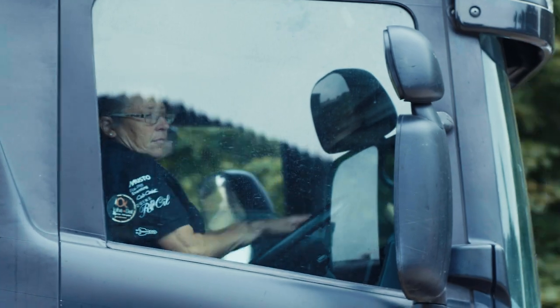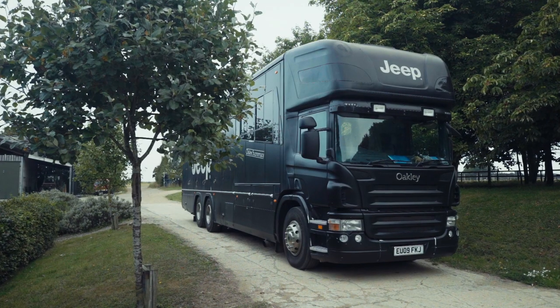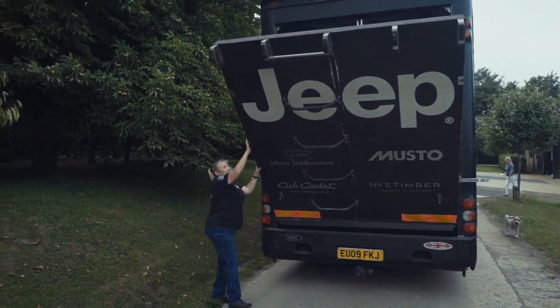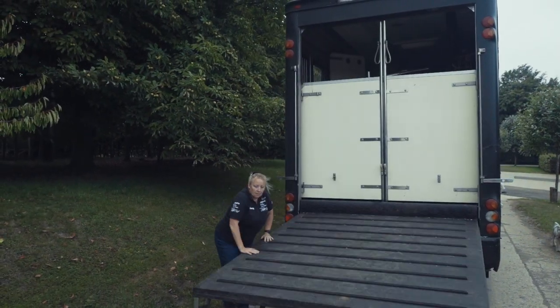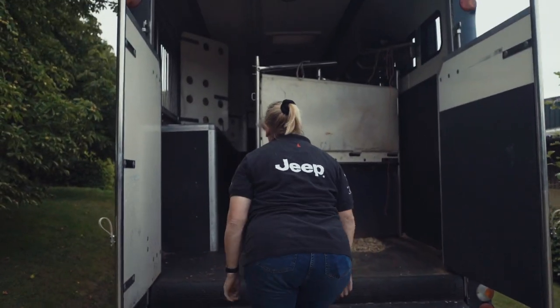You see Jackie and William at the competitions being fabulous, jumping the jumps, but what happens here in this truck on the way to the competition can be win, lose or draw. Jackie is the queen at managing that process. I think people sometimes underestimate what can go wrong and what can go right.